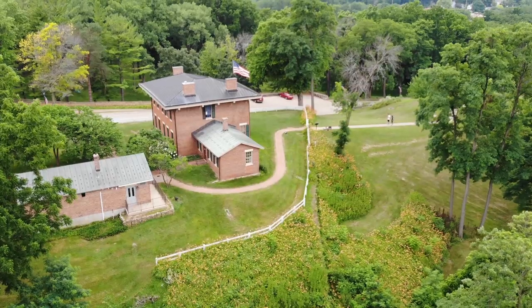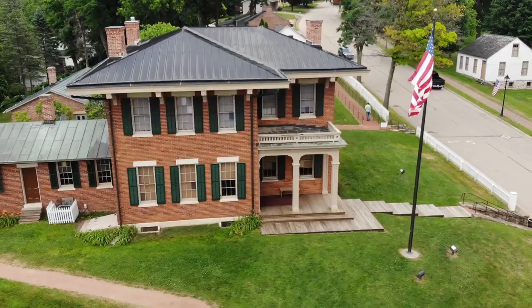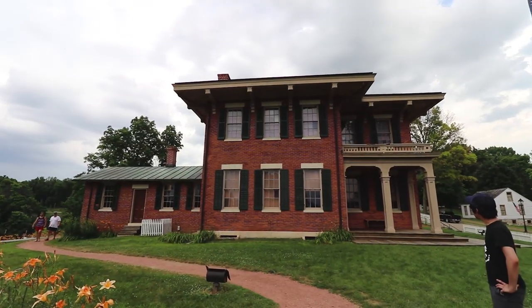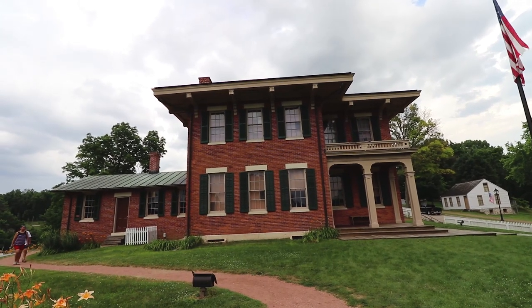Right up on a hill in Galena, Illinois, is the former home of Ulysses S. Grant — he actually lived here in this building. This is the front view of the house, built in 1860. I believe it was actually a gift to Grant and his family.